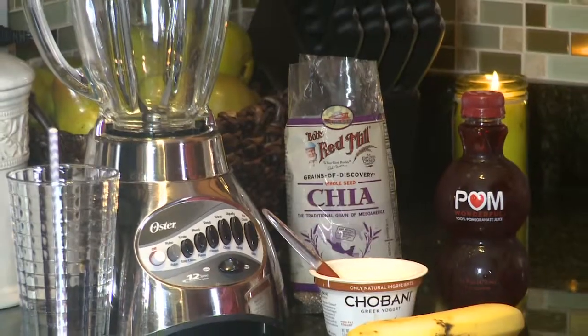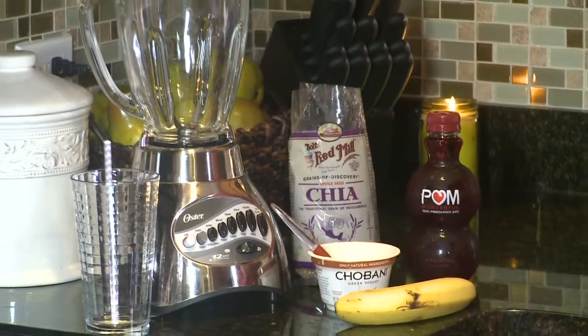Molly here with your Monday Minute. Here at Living Healthy we're all about helping you start your day off on the right foot, and what better way to do that than with breakfast. I'm gonna show you how to step up your smoothie game with a few simple ingredients.